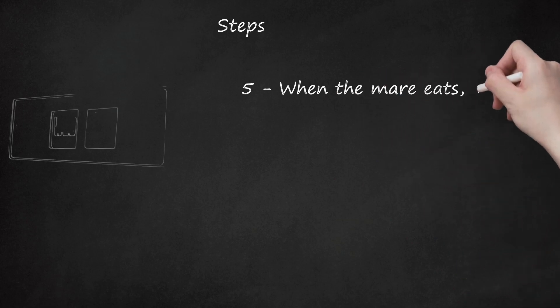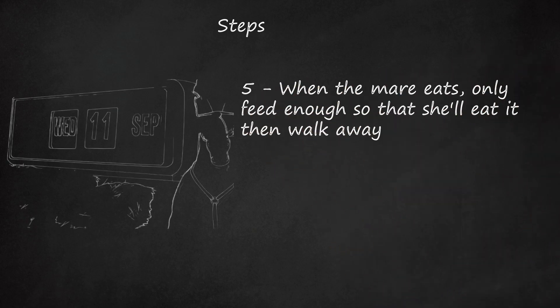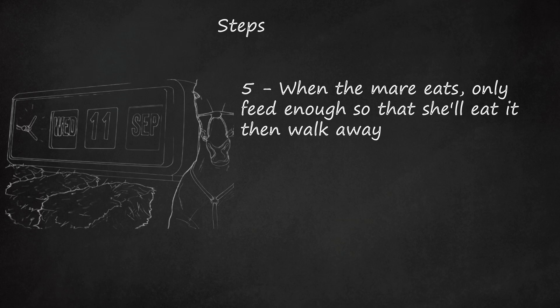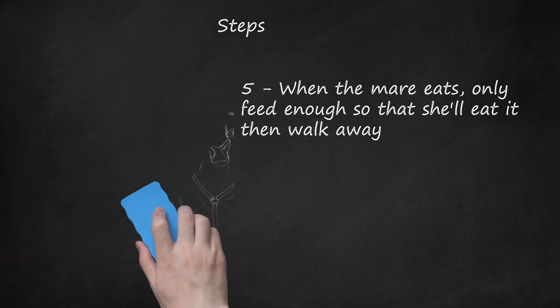Step 5: When the mare eats, only feed enough so that she'll eat it and then walk away. Have adequate roughage — hay or pasture — so the mare can eat as she pleases. Horses are trickle feeders and should have access to roughage at all times. Avoid feeding your mare only in the morning and evening with nothing in between. If she does not have access to pasture, feed hay in a small-weave hay net to extend the feeding time as much as possible. This applies to all horses, particularly in stables, and reduces the incidence of gut ulcers and colic.